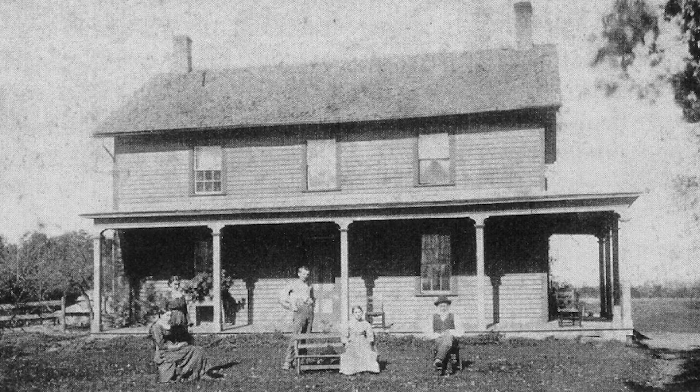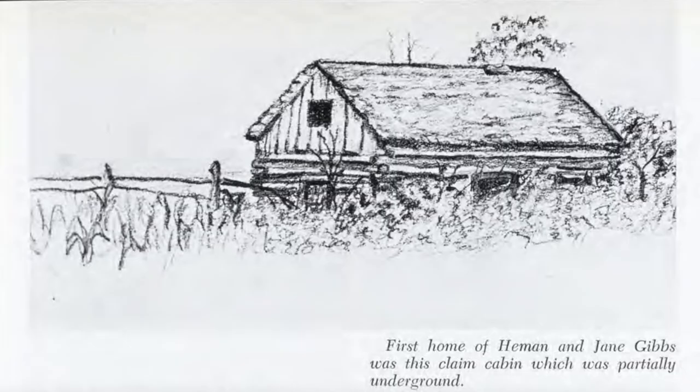Fish were abundant, as were wild fruits. After several years, Jane and Heman were able to begin building their second, larger and more permanent home. This would later be added to and adapted to the farmhouse that has been preserved until today. The log and sod home would be used for a time, but by the time the youngest Gibbs children were born, the house had essentially disappeared.